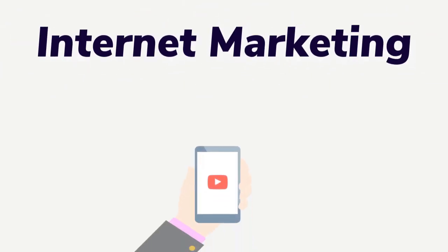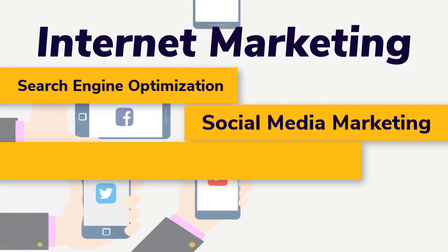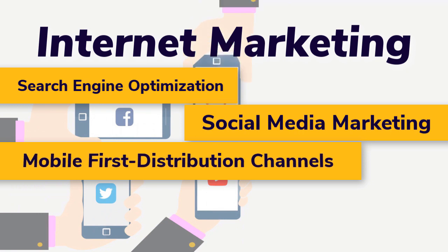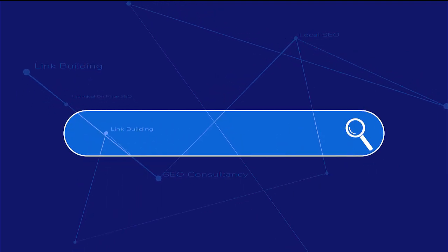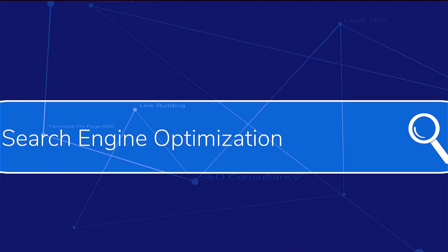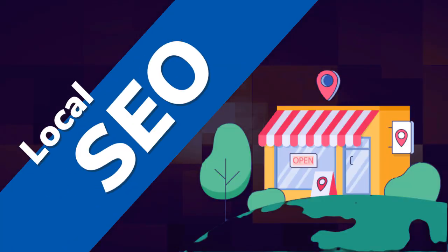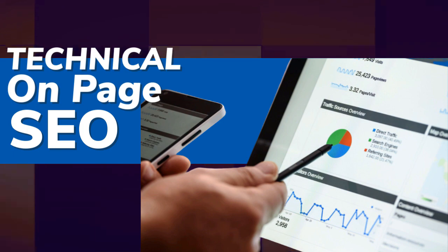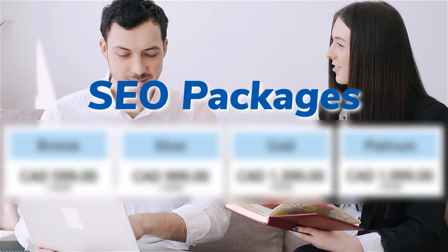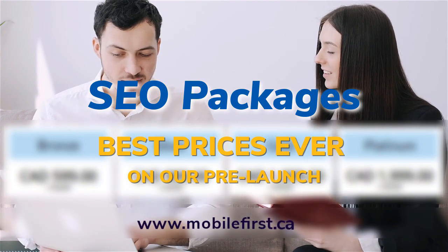Internet marketing services include: search engine optimization, social media marketing, mobile-first distribution channels, PPC, do-it-yourself SEO, link building, local SEO, SEO consultancy, technical on-page SEO. Best prices ever on our pre-launch. Check it out at mobilefirst.ca.